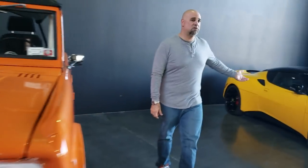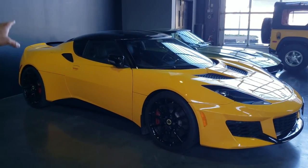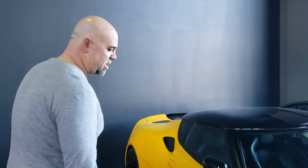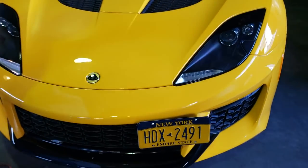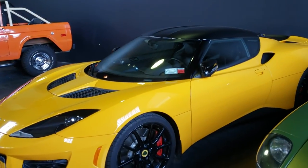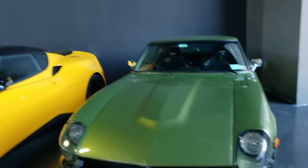This is a Lotus Evora 400. I love these — this car is phenomenal. It's very light, very rigid, but it has a really good compliance suspension. There's a manual transmission. It's powered by a supercharged Toyota Camry engine, which is good because it means you can beat the balls off this thing and it will just take it. These cars take abuse better than almost anything on the road. I've got thousands and thousands of miles driving these and I absolutely love them.